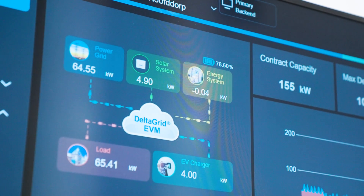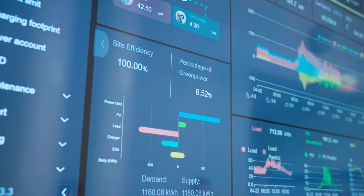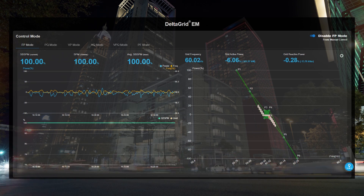This particular Delta Grid model is focused on EV charging specifically, with special features for that use case. There are other Delta Grid models focused on different functions. If you'd like to learn more, feel free to stop by and discuss projects or solutions with our engineers here at Hanover Messe.